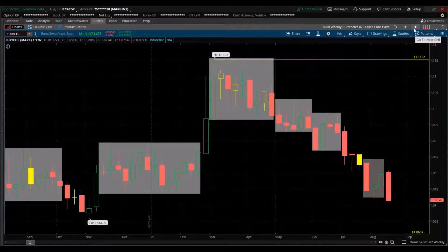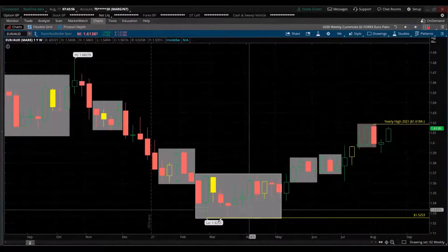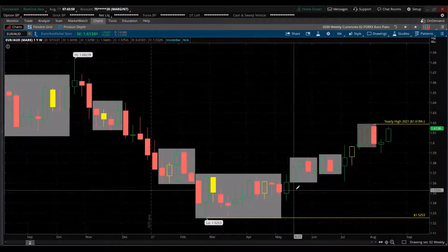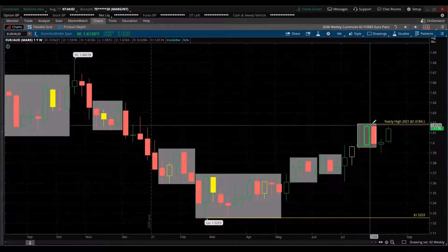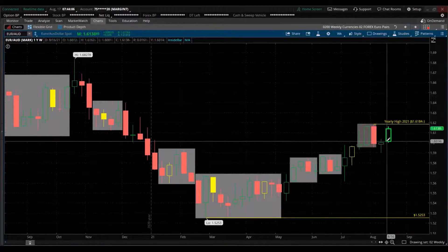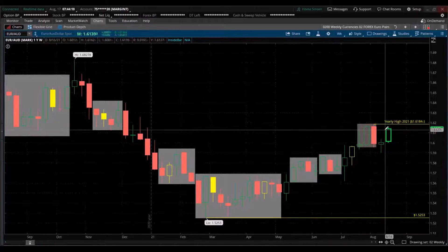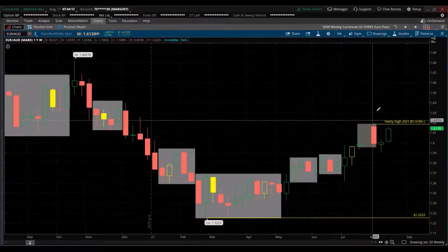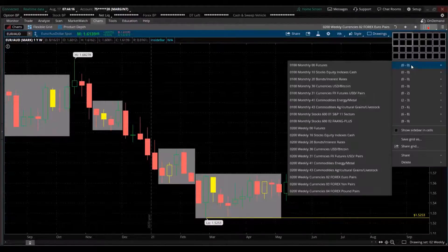EUR/AUD — here's the low for the year. As this pair goes higher it gives favor to the euro. The Australian dollar has taken a beating this year. A few weeks ago was the all-time new high and we've had a reversal going higher. A break above that level gives favor to the euro, and some policies in Australia have definitely affected it.